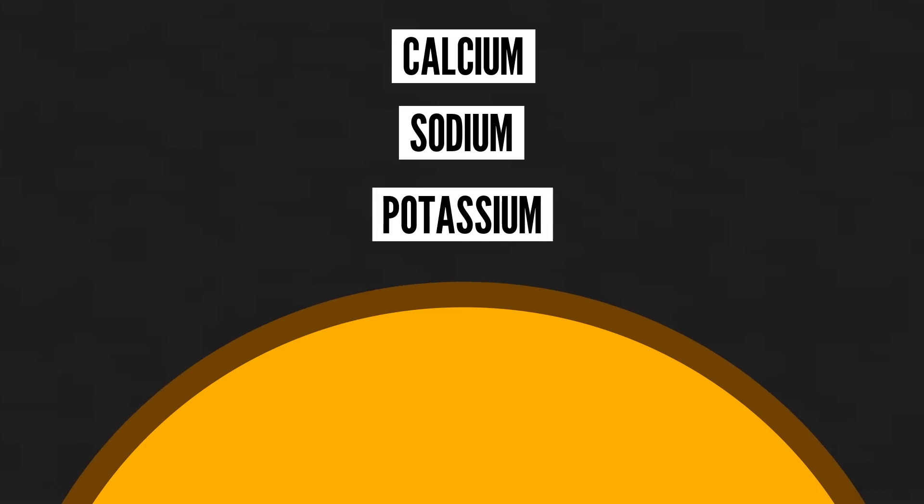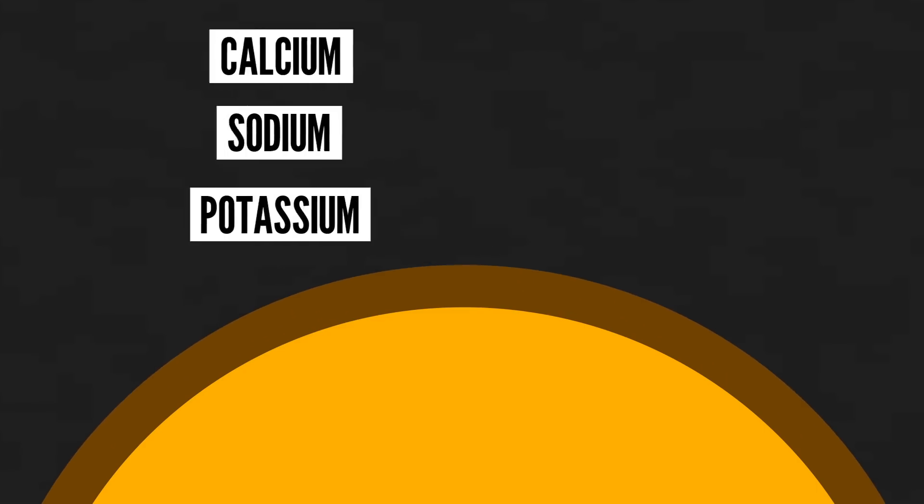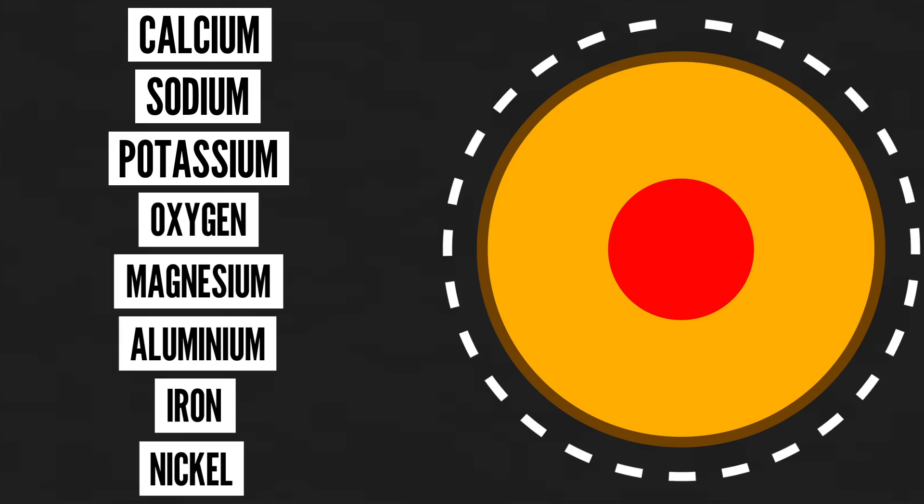On top is the crust, which has some similar materials, but throws in more things like calcium, sodium, and potassium. If we made our own new planet, we'd probably want it to have similar elements and a similar structure.